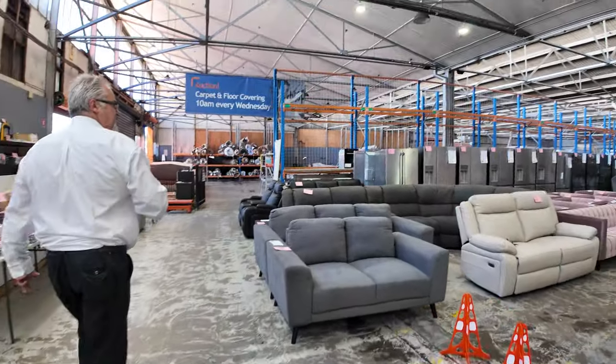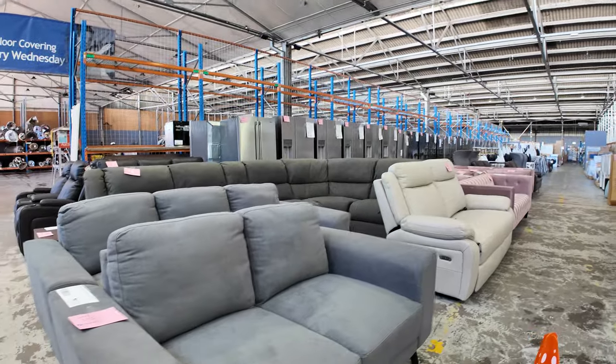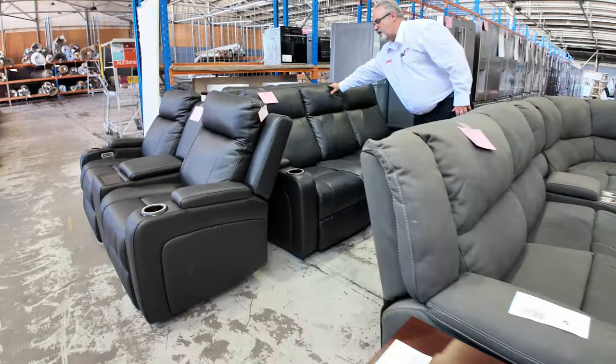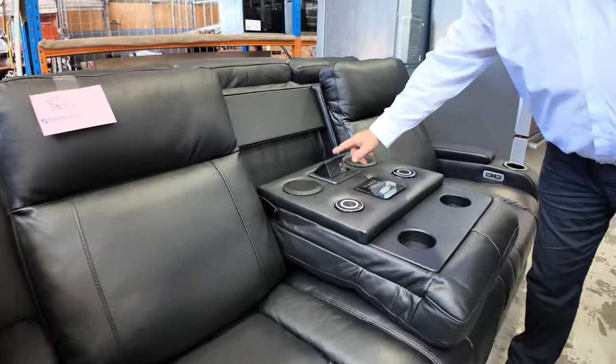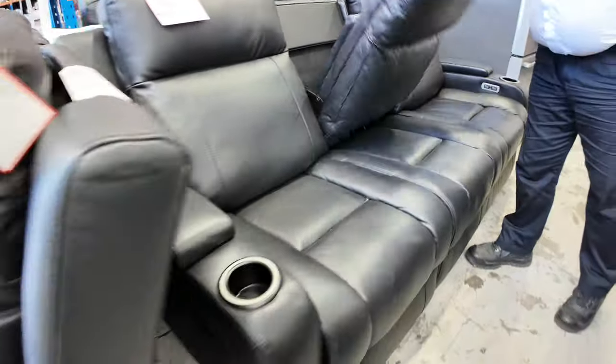We've had heaps and heaps of furniture come in this week — more fabric cushions, and we've got some X-Display leather recliners, the electric recliners — three seater, have a look at these, we've got two of them. These come with all the electronics: charging stations, 240 volts, speakers, LED lights, the works.